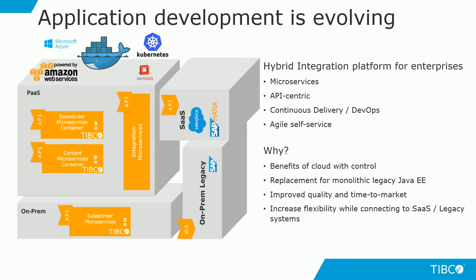In today's demo, we are going to show three different microservices developed using our flagship product BusinessWorks. Two of these services will query a specific contact existing in Salesforce while simultaneously pulling any sales orders created for the same contact on SAP HANA. These two microservices have been developed and deployed onto a container running on Red Hat OpenShift.